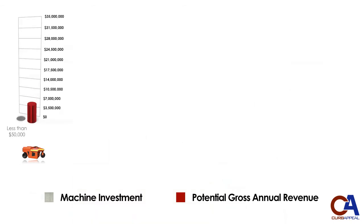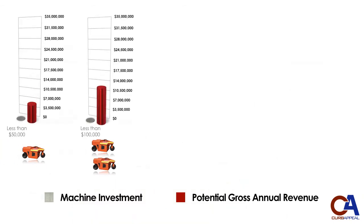That's $175,000 of potential gross revenue every week for every Pro-Curb machine in your fleet. Looked at annually, that's $6.3 million of gross revenue a year per machine.